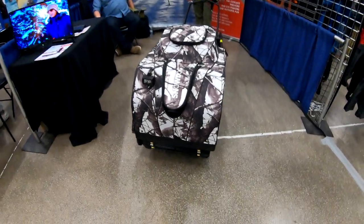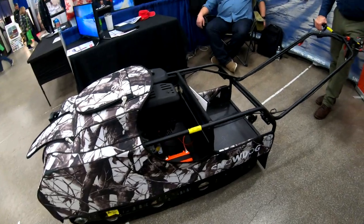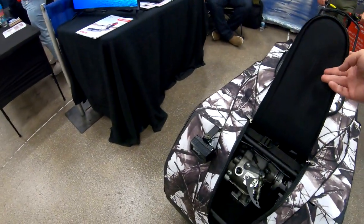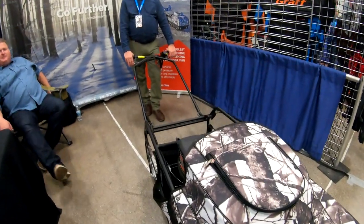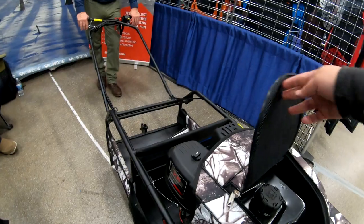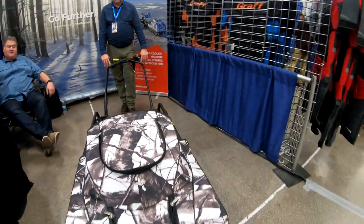Oh guys, check this out. This is the Snow Dog right here. Pretty sweet machine. This is a four-stroke motor — 420cc, guys. No oil mix or anything, just start it up and go.